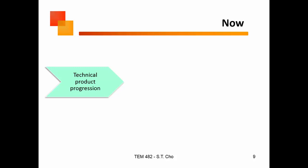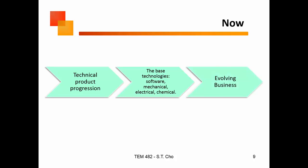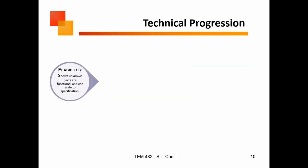What we're going to talk about today is how a technical product progression takes place. The base technologies we're going to be talking about are software, mechanical, electrical, and chemical — and how do we evolve a business out of that?